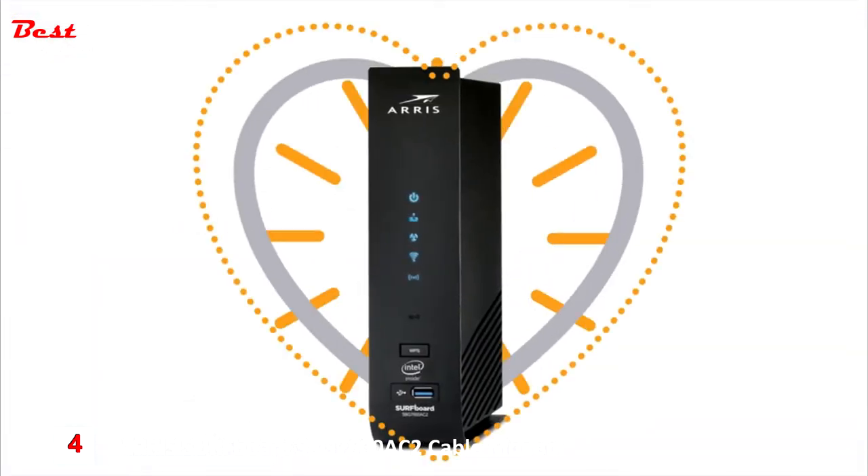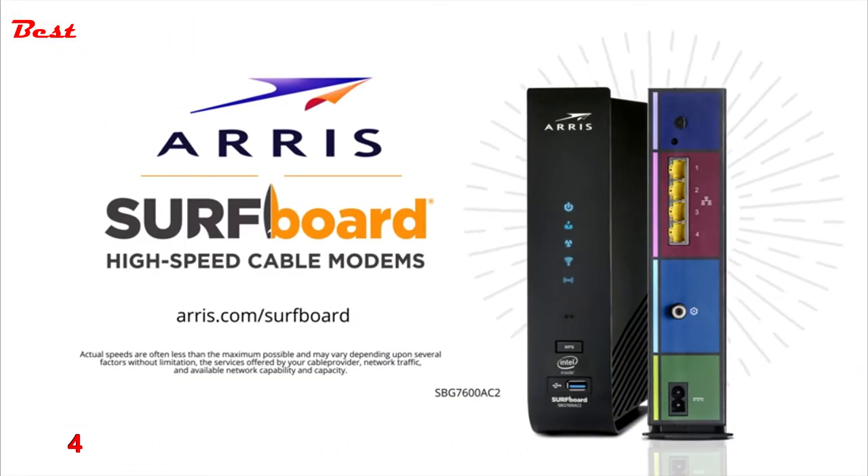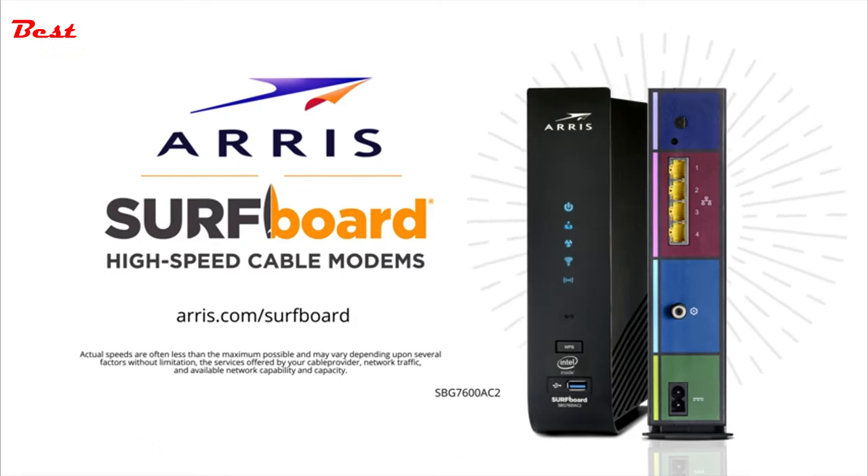Your cable modem is the heart of your network. ARRIS Surfboard SBG7600 DOCSIS 3.0 Wi-Fi cable modem — own yours today.